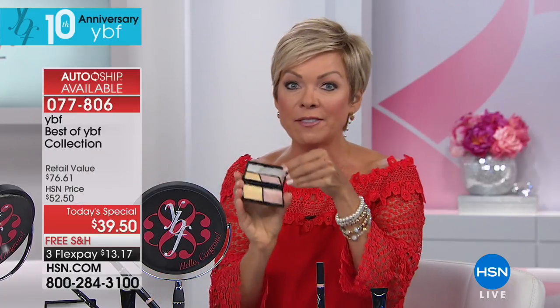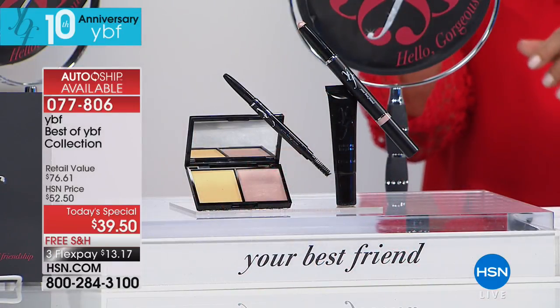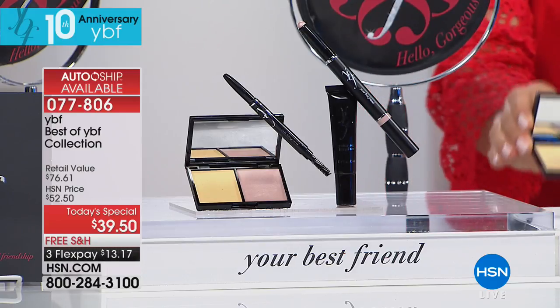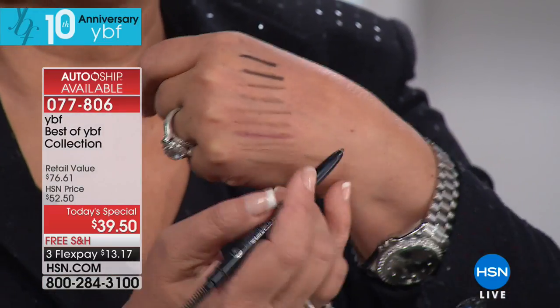That's what this line is all about. This product alone sells for $5 more than the entire collection you're getting today. So don't wait on this one — it's definitely going to blow up the phones tonight. Get yours while you can. We went from the primer to the neutralizing cream — now to the brow. 60 seconds for a brow.